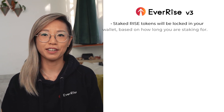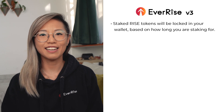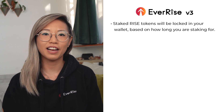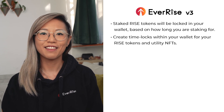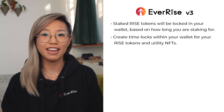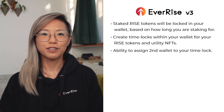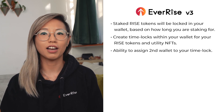For example, RISE tokens will never leave your wallet when you are staking. Instead, staked tokens will be locked in your wallet based on how long you are staking for. This means that your staked token value will always be displayed within your wallet. In addition, the V3 smart contract will allow you to create time locks within your wallet for RISE tokens and utility NFTs. You will be able to assign a second wallet address to your time locks in order to unlock your RISE tokens and RISE NFTs before the time lock finishes.